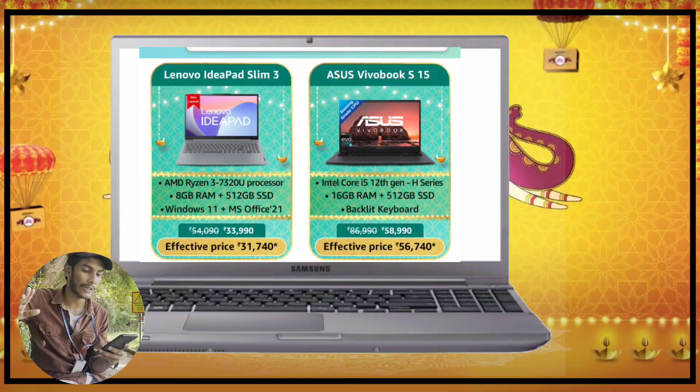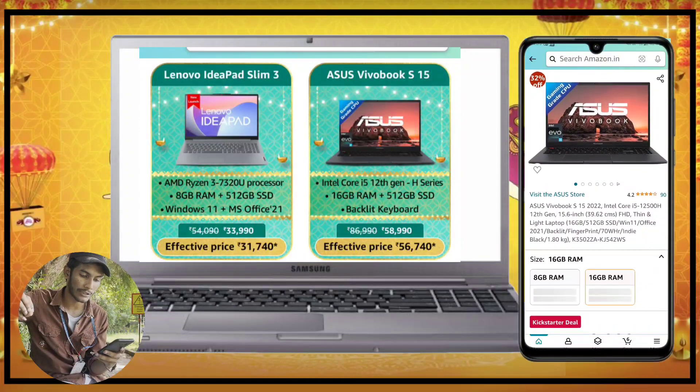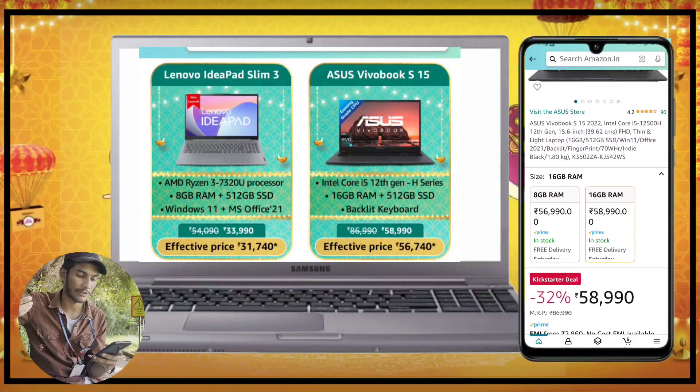Next, we have the VivoBook S15 with i5-12th gen, priced at 58,000. With the card offer, it also comes to around 58,000.